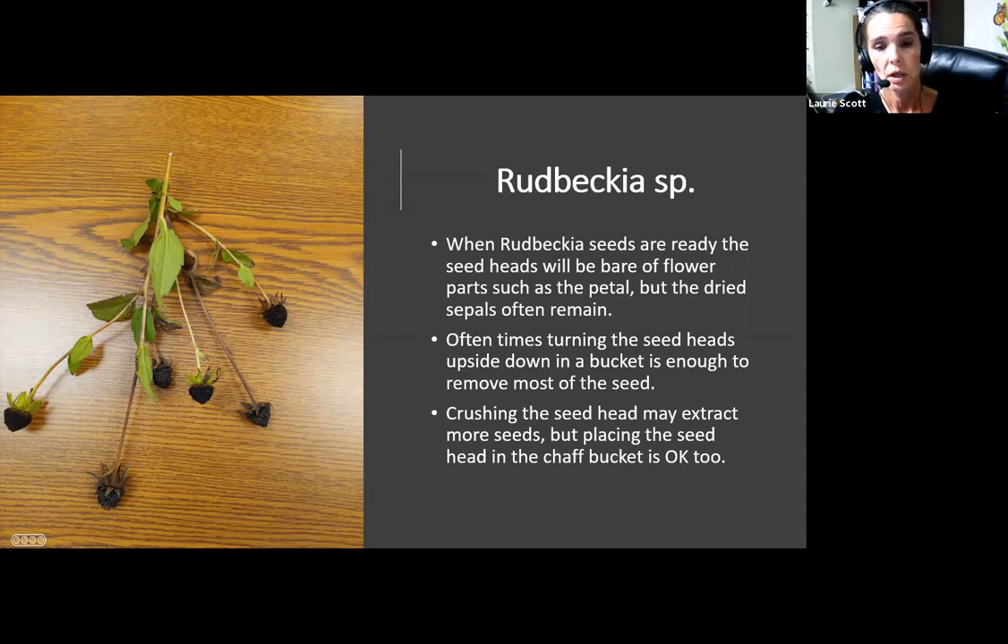A lot of times with Rudbeckia you don't really have to crush — you can just put these down in a five-gallon bucket, beat them against the edge a little bit and shake, and all the seed that is ready will fall out. Seed that's not ready — it might be ready to germinate but just not ready to release from the seed head — that goes in the chaff bucket. Remember, we do not waste anything we pull out. It's all valuable, even if it's valuable simply as returning carbon through decomposition.